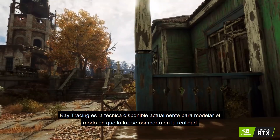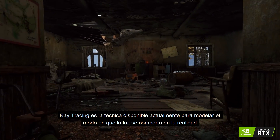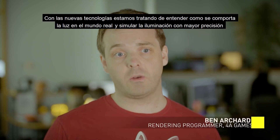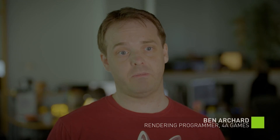Ray tracing is the closest technique we have available to modelling the way light behaves in reality. With new technologies we are really trying to burrow down to how light behaves in the real world and simulate real lighting as accurately as possible.